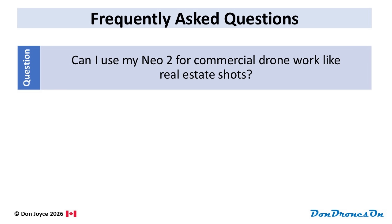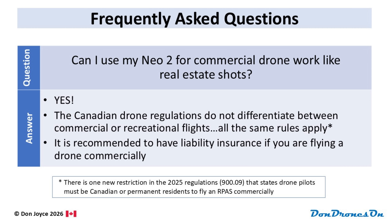Can I use my NEO 2 for commercial drone work like real estate shots? Yes, you can fly your NEO 2 or any drone for money in Canada. Unlike in the US, the Canadian drone regulations do not differentiate between commercial or recreational flights — all the same rules apply. The one restriction is that you must be Canadian or a permanent resident to fly drones commercially.